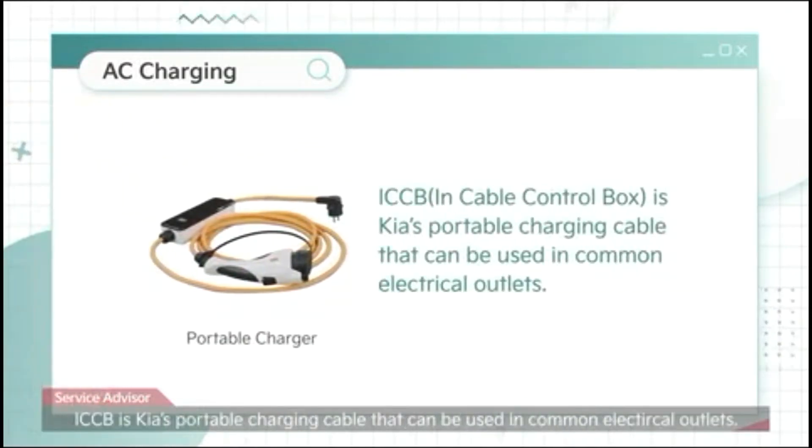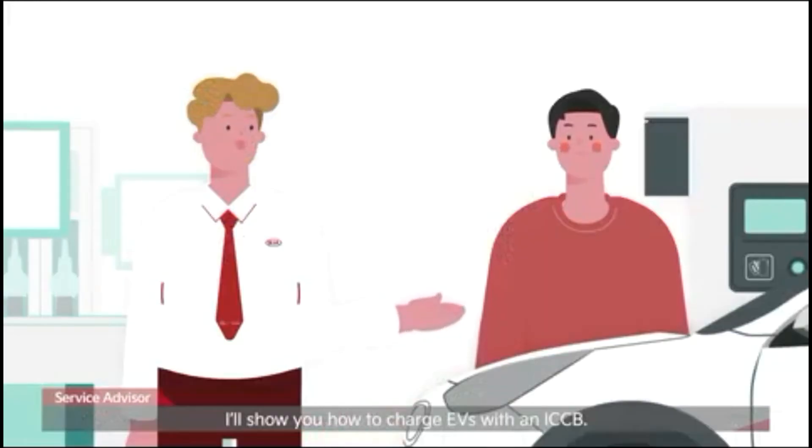ICCB is Kia's portable charging cable that can be used in common electrical outlets. I'll show you how to charge EVs with an ICCB.